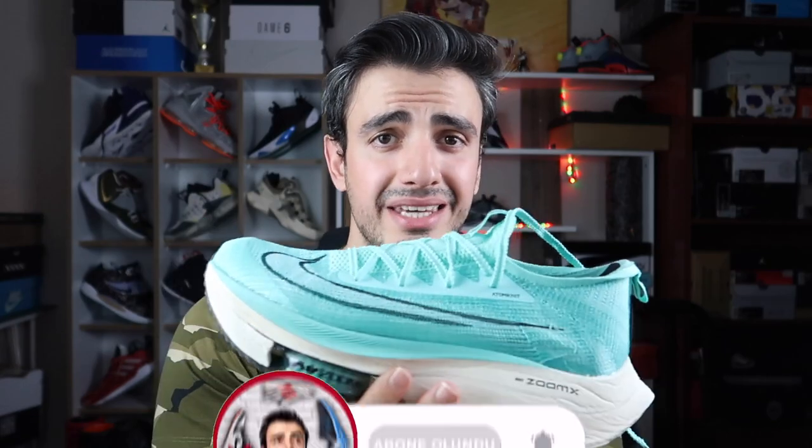Bu şekilde incelememizi sonlandırmak istiyorum. Ayakkabı gerçekten o kadar iyi ki alın kendiniz görün diyeceğim. Fiyat yüksekken ben indirimde 2.700 TL'ye bulduğum zaman hiç beklemeden aldım. Denemek istedim ve iyi ki denemişim; gerçekten harika bir ayakkabı. İkinci ve üçüncü rengini, Next% 2'yi de almak istiyorum. Ayakkabı içerisinde 1-1,5 aydır zaman geçiriyorum; 2-3 günde bir birkaç kilometre koşuyorum ve harika hissettim, kesinlikle beni yormadı. Sizler de mağazalarda bir ayağınıza giyin, görün; eminim dediklerimi daha iyi anlayacaksınız. Kullananlar varsa yorumda fikirlerinizi belirtin; ekstra fikirler her zaman hoş karşılanıyor.